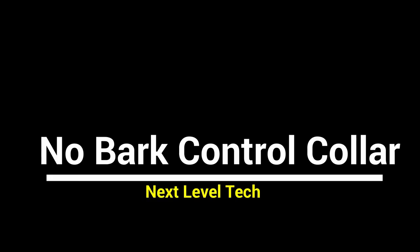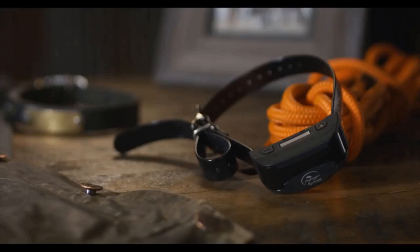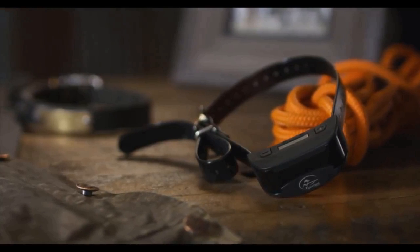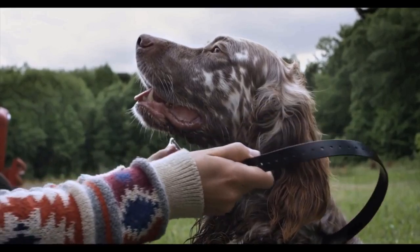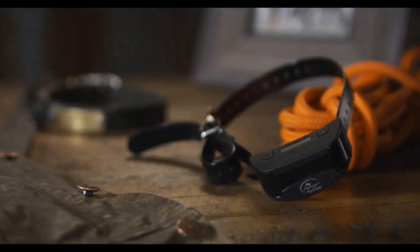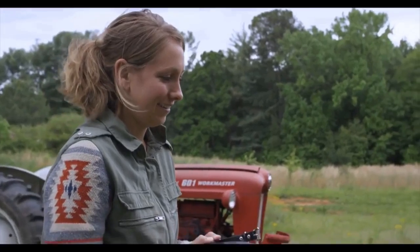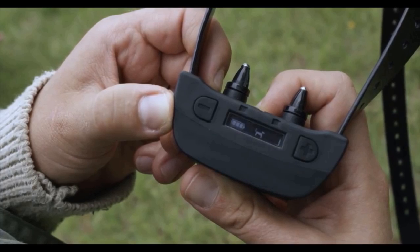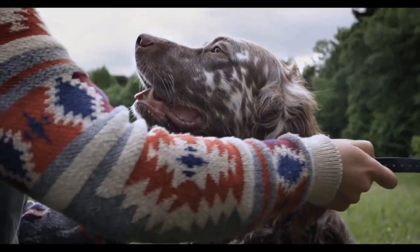No Bark Control Collar — sometimes your dog starts barking, which turns out to be very noisy and can disturb your neighbors too. To solve this problem, let's have a look at this ingenious gadget: the No Bark Control Collar. This bark collar detects barking using silent partner technology that quickly determines your dog's unique barking style and filters out the rest. The SBCR is waterproof, with rechargeable lithium-ion batteries that charge in two hours and last for 200 hours per charge.